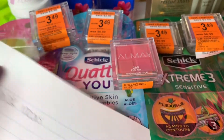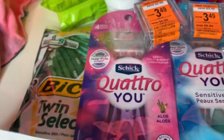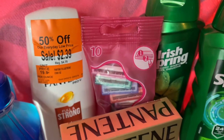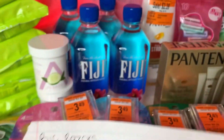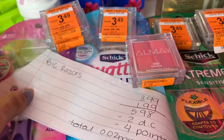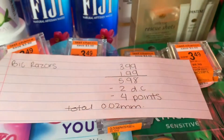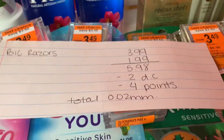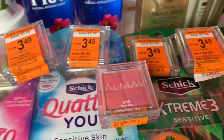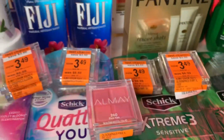The BIC razors — the big ones are $3.99, these are the cheapest. And the little girl ones are buy one get one half off. So one is $3.99 and the other is $1.99, making the total $5.98. I had a $2 off one digital coupon, and if you buy two you get 4,000 points, so the total was a two-cent money maker. I've been doing this weekly deal every single week for the past month and a half.